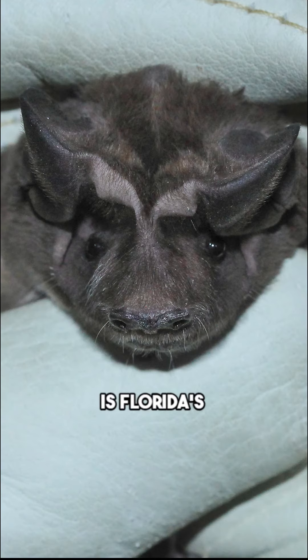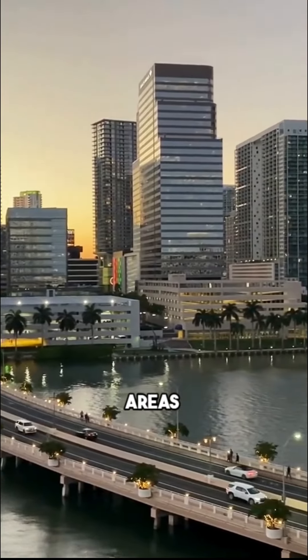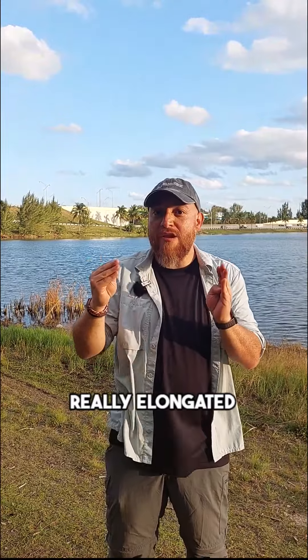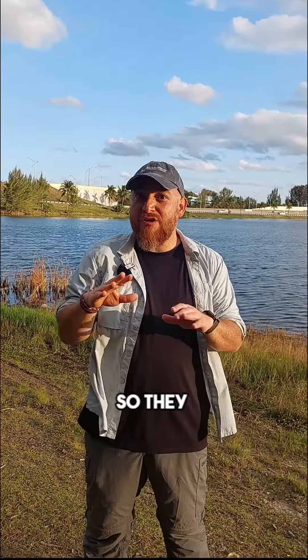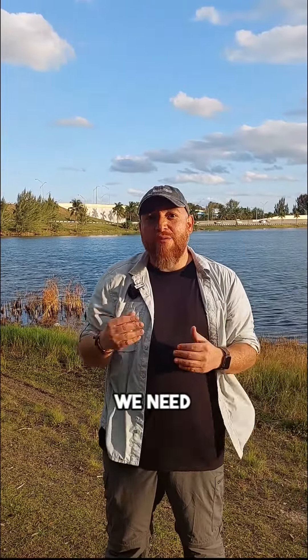The Florida Bonneted Bat is Florida's largest bat species. With a wingspan of 20 inches, they need tall structures to roost in. Historically, this would have been old-growth trees, but those largely don't exist in clear-cut areas anymore, and that's part of why this bat is so endangered. They have really elegant wings — imagine just like a jet. So they need to go almost jumping to start flying. Because these bats fly so high, we need to use different techniques to be able to capture them.